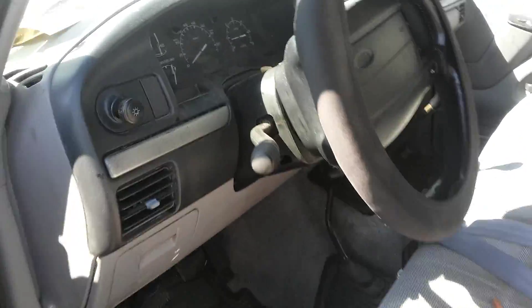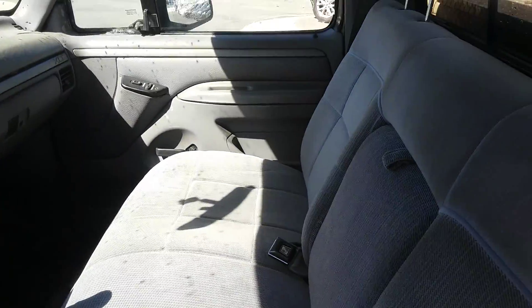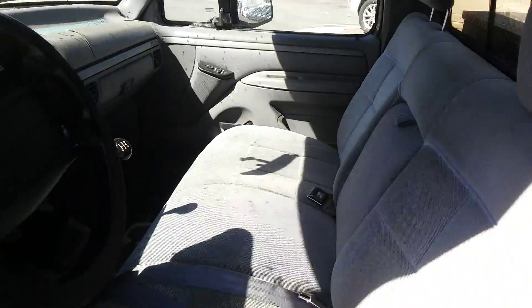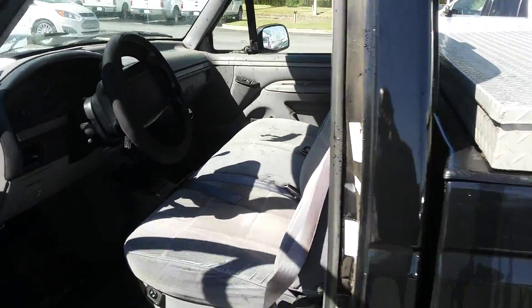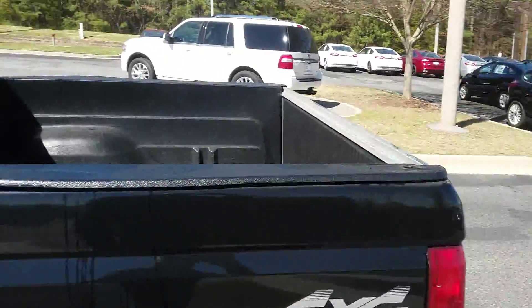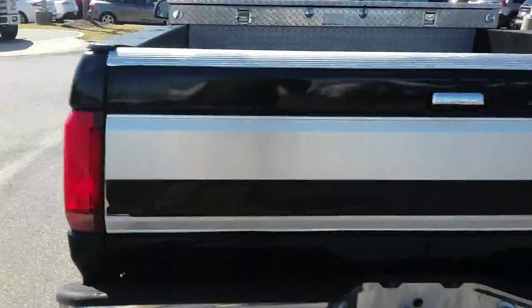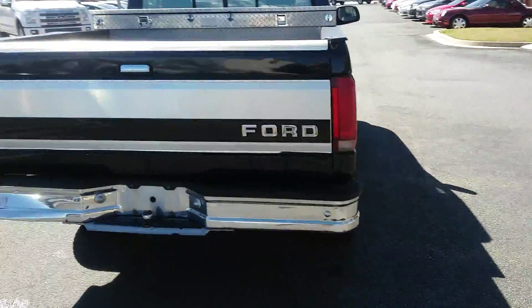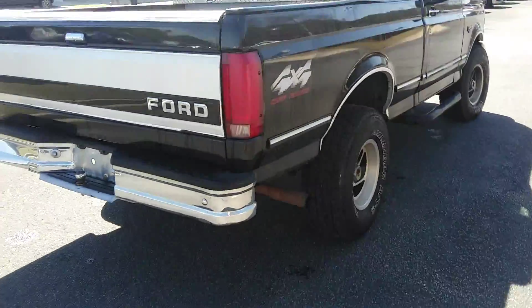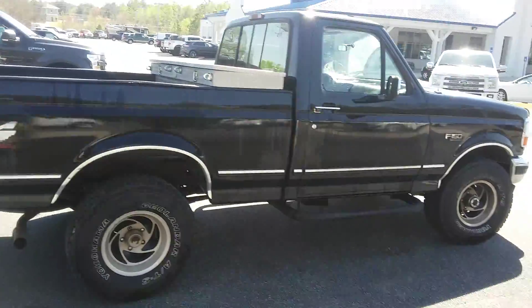Pretty good condition for the money — can't beat it. Pretty nice truck, got your toolbox in the back, four wheel drive, off-road. 1995 Ford F-150 for under four thousand dollars. You can't find a truck this clean and this nice for the money.